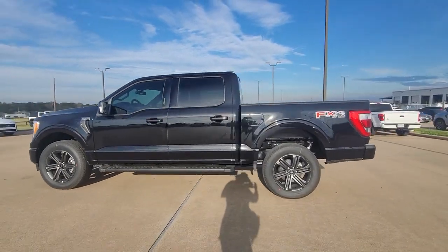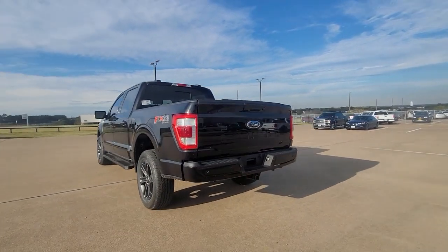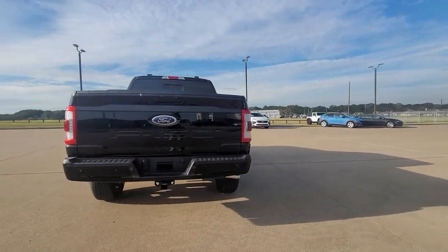You will love the features of this 2022 Ford F-150. Take a closer look at this full-size F-150.